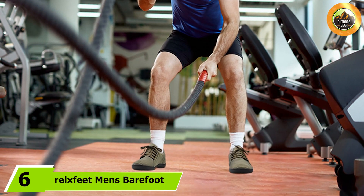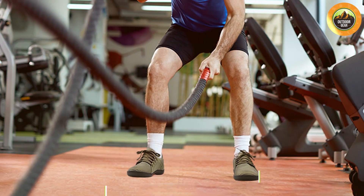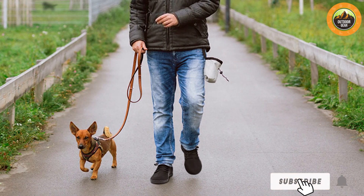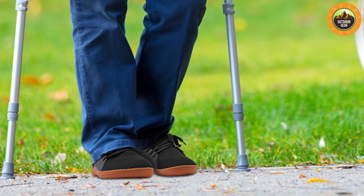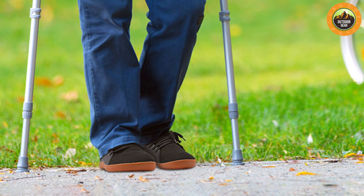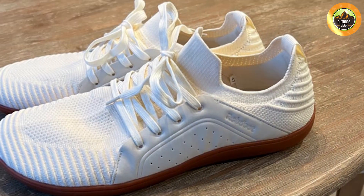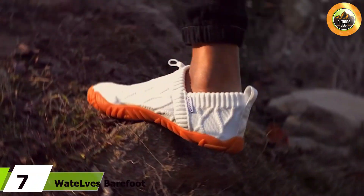At number six we have the Relax Feet Men's Barefoot Shoes, designed for those who want a minimalist shoe that can handle various types of workouts. The sleek design features a flexible sole that allows for natural foot movement and promotes a better ground feel. The breathable mesh upper keeps feet cool and dry during intense workouts. The durable rubber outsole provides excellent traction on different surfaces, making these shoes versatile enough for gym workouts and outdoor activities. The zero drop design helps maintain proper posture and balance, and a padded insole offers added comfort and shock absorption for high-impact activities.